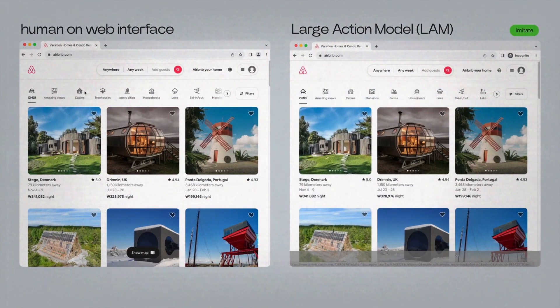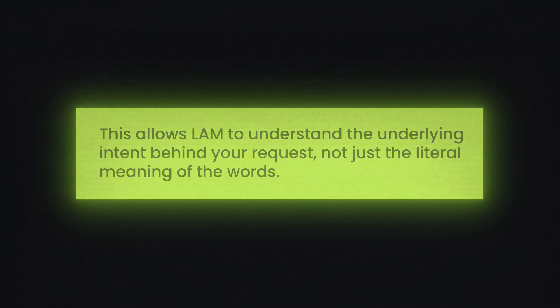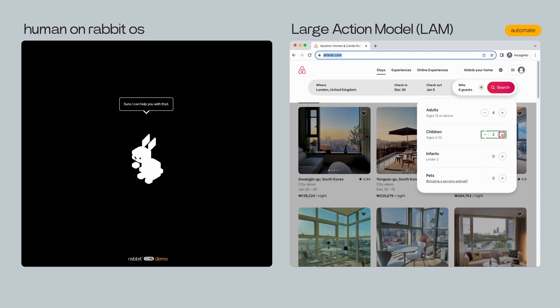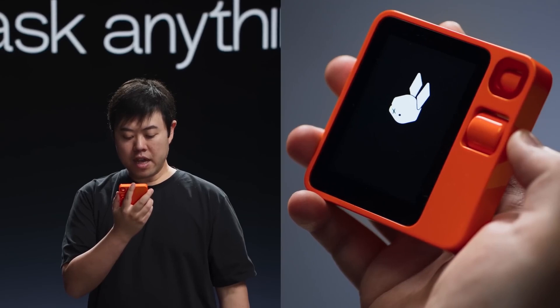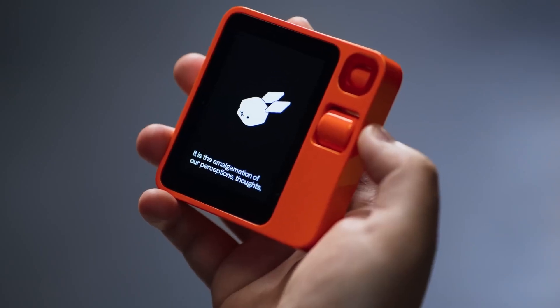When you interact with LAM, it doesn't just process individual words. It analyzes the entire sentence, considering grammar, context, and even your past interactions. This allows LAM to understand the underlying intent behind your request, not just the literal meaning of the words. Once LAM understands what you want, it can access and interact with various external systems and services like booking apps, music players, or even smart home devices. This ability to connect and control external systems is what makes LAM truly actionable. Every interaction provides valuable data that LAM uses to refine its understanding of language, context, and your individual preferences, becoming more helpful and personalized the more you use it. This technology is truly groundbreaking and certain to lead to more breakthroughs this year.